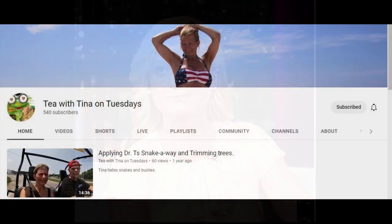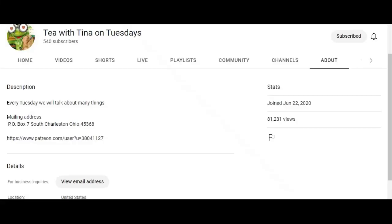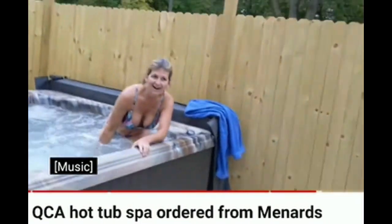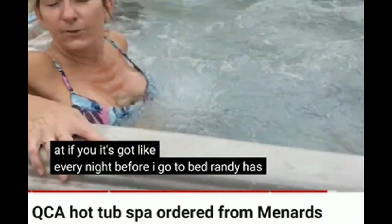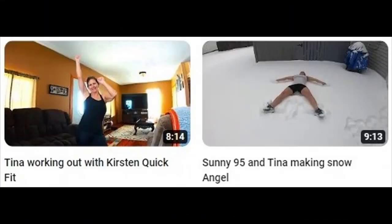Tea with Tina on Tuesdays. This channel is brought to you by the letter T. Now that's an awfully specific title for a channel, right? What could it possibly be about? Did she really go hot tubbing in the store? That sounds like something she'd do.